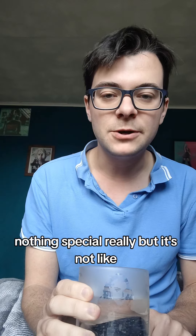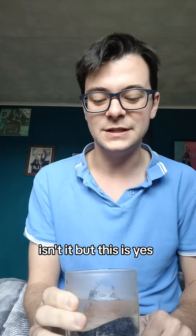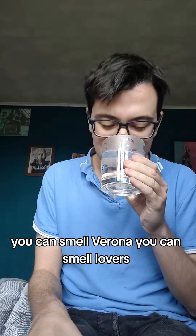It's nothing special, really, but it's not like — Gordon's is very harsh on the throat, isn't it? But this, yeah, it's very smooth, beautiful, Italian. You can smell Verona. You can smell lovers. Yes, it's beautiful.